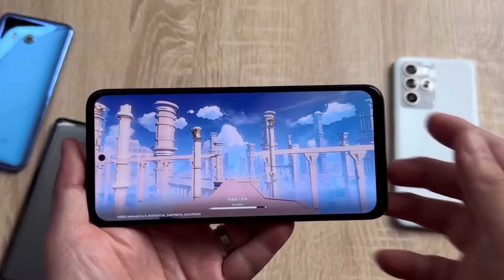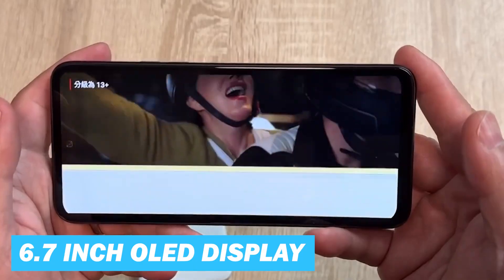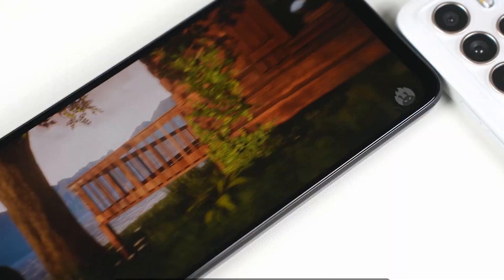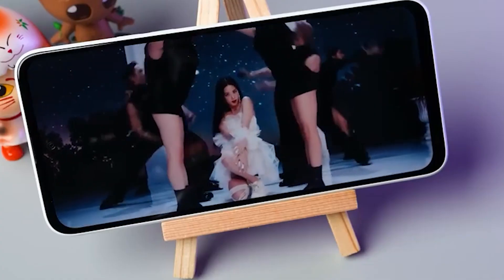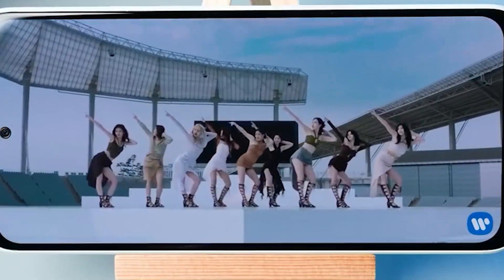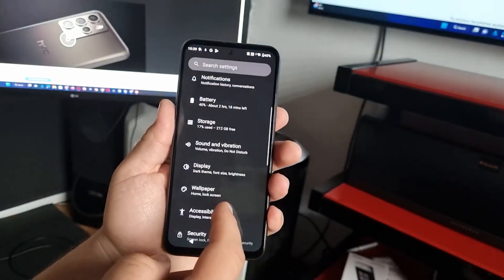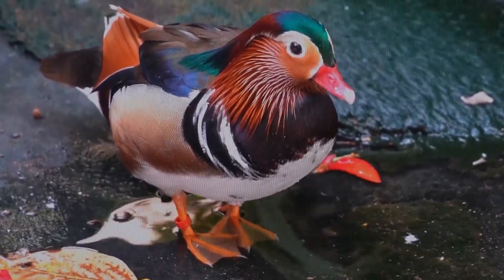Now let's talk about the display. The HTC U23 Pro is outfitted with a large and vibrant 6.7-inch OLED display. The size of the screen offers generous real estate for content consumption, gaming, and multitasking. The screen resolution is Full HD+, specifically 1080 by 2400 pixels. The aspect ratio is 20 to 9, a common ratio in modern smartphones, providing an elongated display that enhances the widescreen viewing experience. With a pixel density of 393 pixels per inch, the screen delivers detailed and sharp visuals.